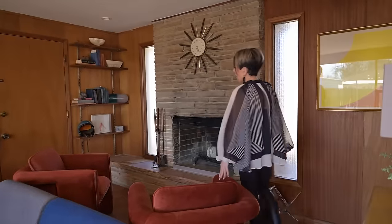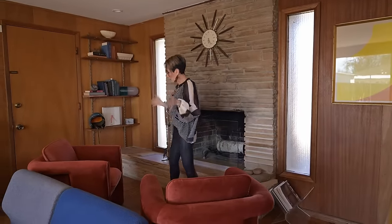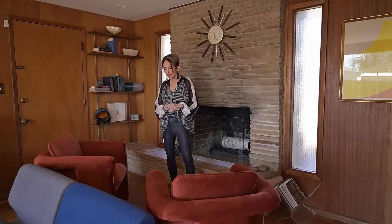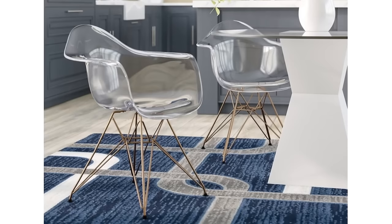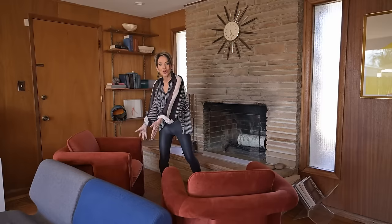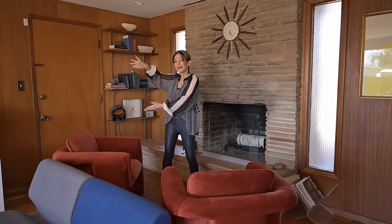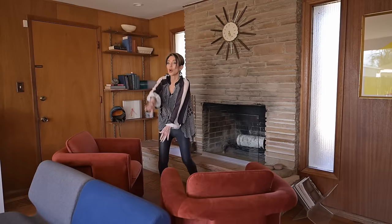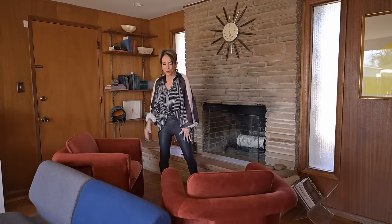These chairs are iconic from the mid-century modern movement. When you see the fronts of these legs, how they come up and roll down and around — remember, this was the time when acrylic and plastic became really popular. The acrylic and plywood furniture is what they used to create this very rolling, one-piece effect and one look.